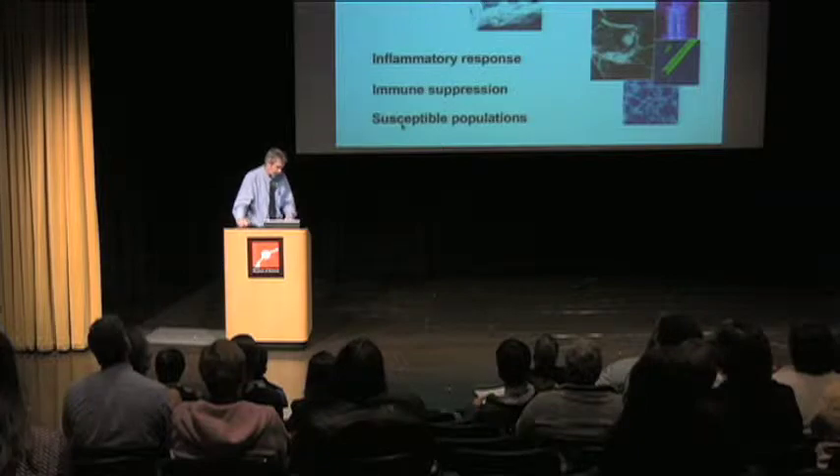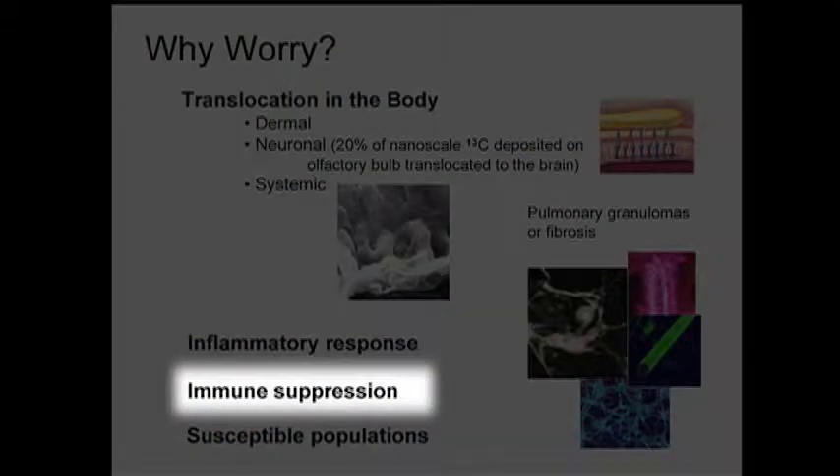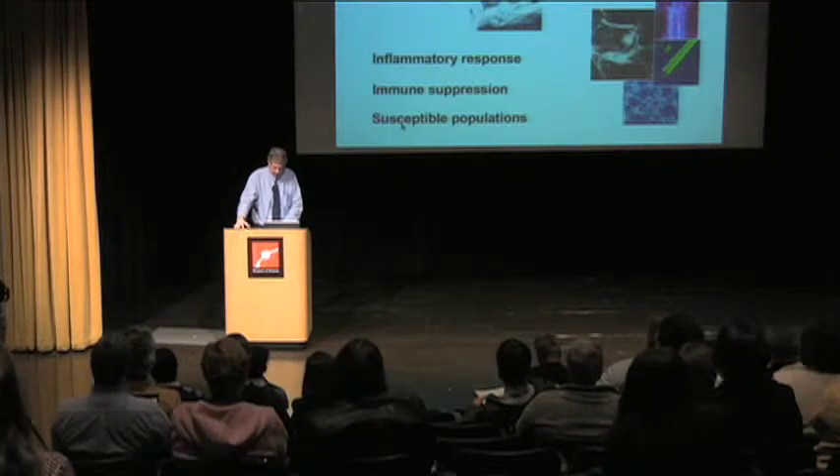Some of the other things that worry people: there's been some research on increased inflammatory response and immune suppression. Then there's the issue of whether certain people will be more susceptible. People have identified a gene in the body where, if you have this particular gene, you're far more susceptible to beryllium exposure, and your chance of getting lung cancer is 20 times greater than somebody without this gene. As we learn more about the genetic makeup of human beings, the questions will become apparent — are there certain subpopulations that might be more susceptible? And this raises issues around environmental justice: who's exposed, and who's not?